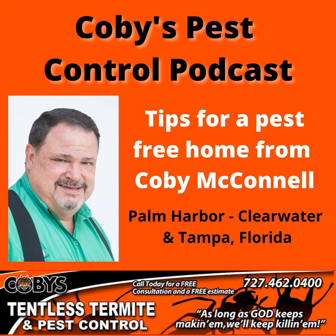Hi, I'm Kobe with Kobe's Tentless Termite and Pest Control. And if you're like most people, your home is your most valuable possession. You want to protect it from termites, roaches, ants, rats, mice, and any other unwanted pest that can cause serious damage and disease to you, your family, and your pets. At Kobe's, we understand that. We're a full-service pest control company helping folks just like you live pest-free lives. So call Kobe's today — 727-462-0400 — for a free consultation and inspection.